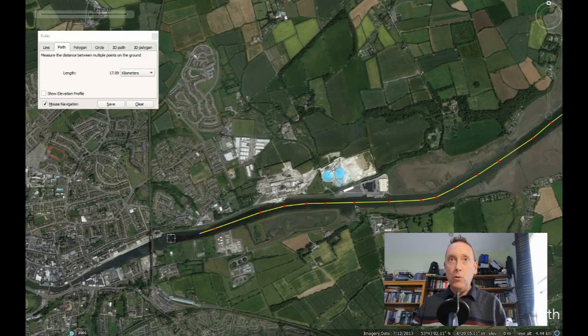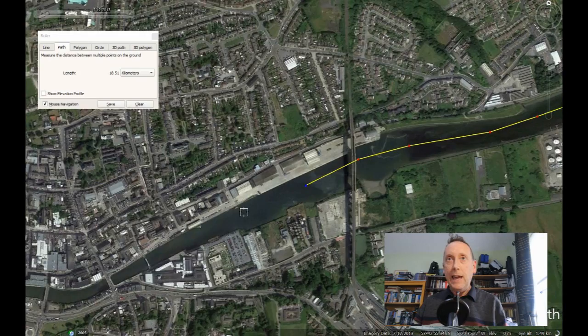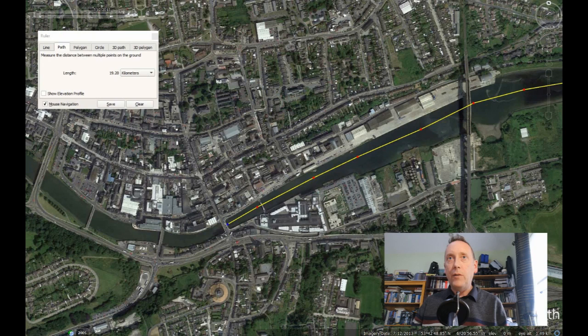We're heading up river and entering the modern town of Drogheda. The big gateway feature is the Boyne Viaduct, carrying the Dublin–Belfast railway line — completed in 1855 AD, so a lot younger than Newgrange, which dates to 3,100 BC, approximately 5,100 years ago. We've already traveled more than 19 kilometres — almost 12 miles. We reach St Mary's Bridge in Drogheda, which gives the town its name: Droichead Átha, meaning 'the bridge at the ford.'